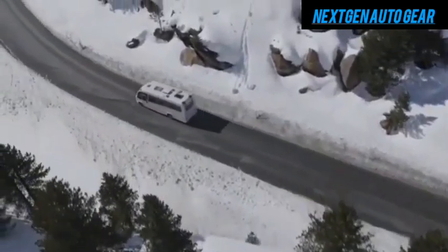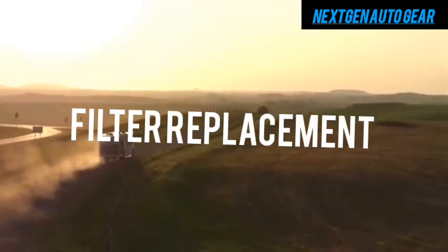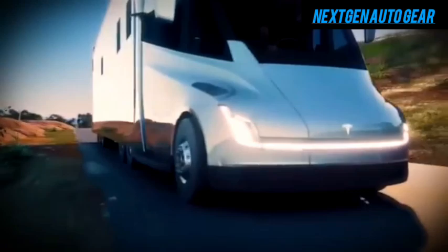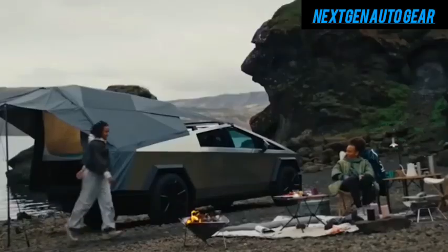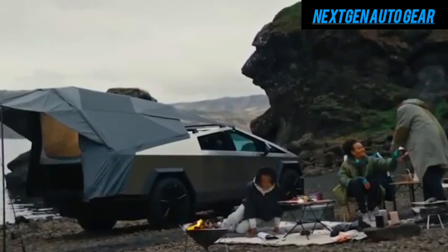Traditional RVs require frequent and costly maintenance, including oil changes, filter replacements, and mechanical repairs. Depending on the model, annual maintenance can range from $1,000 to $2,500. Tesla's motorhome, however, benefits from the simplicity of EV technology.